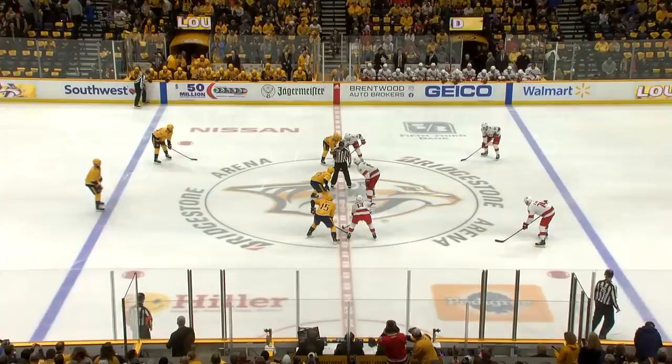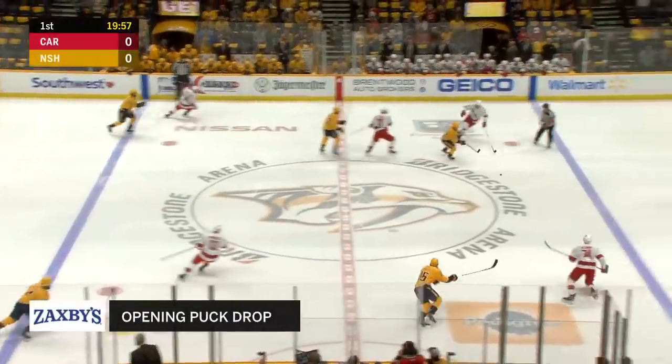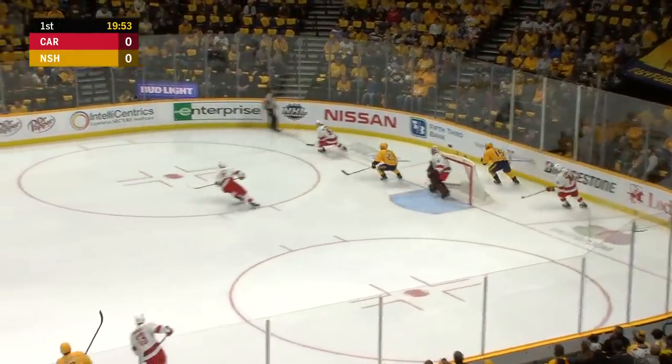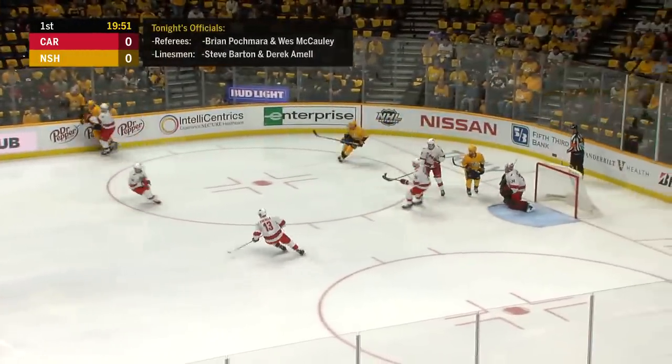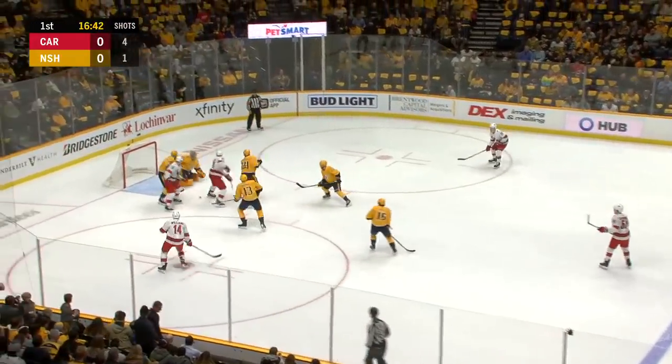We are ready to roll, and so let's give you the Zaxby's opening puck drop. Nick Bonino's line, the most effective line for the Predators this year from start to this current point, will start again tonight. Showed last game in St. Louis, but would love to see them more on the attack here tonight.